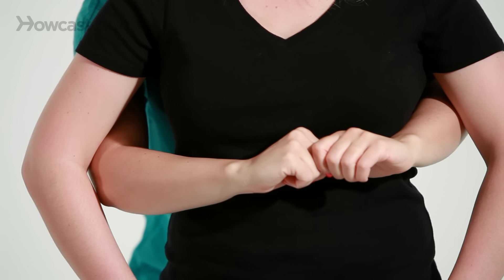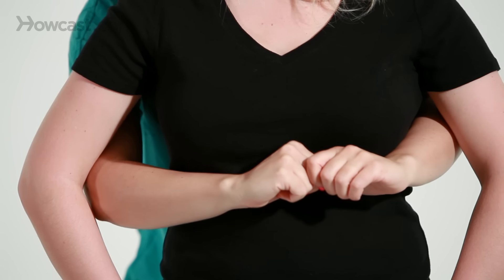If the person is pregnant or a larger person and you can't get your arms all the way around to where their belly button is, you're going to want to go higher up to where their breastbone is. Say Hannah is pregnant — congratulations. You wrap around, you find their breastbone, and then you do the same thing: in and up, in and up, until they dislodge whatever is in their throat and they can breathe again.